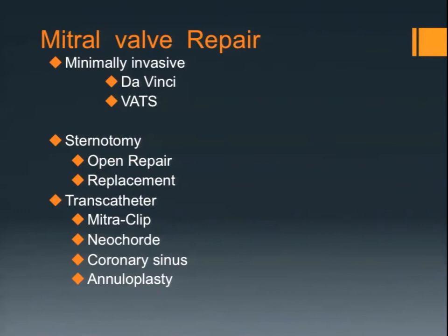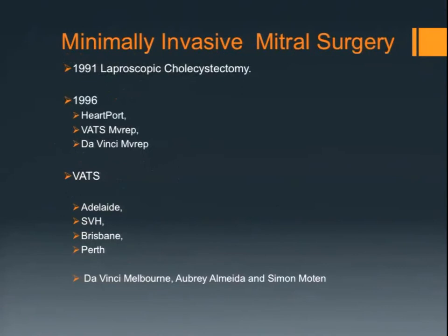For mitral valve repair you need a comprehensive approach to what the patient needs. Are they appropriately treated by minimally invasive repair? Is it better to do a sternotomy or should they have a transcatheter approach? We're looking at annuloplasty devices placed within the ventricular cavity or through the coronary sinus. Having a comprehensive approach to evaluate what is the best intervention for each person and their individual circumstance will give you the best results.